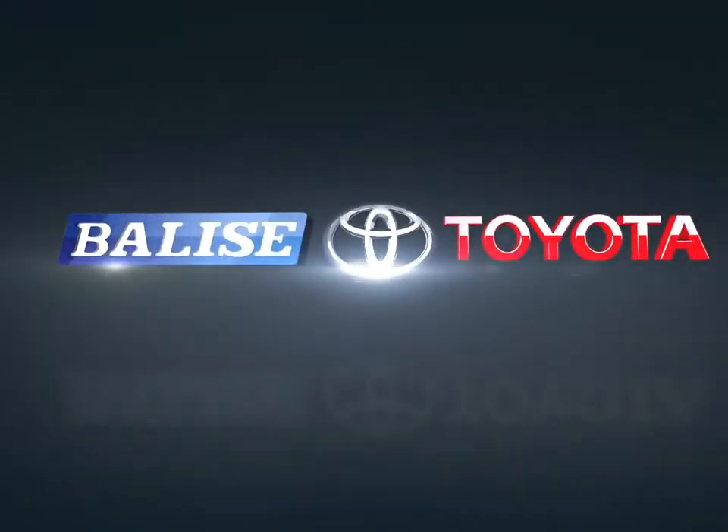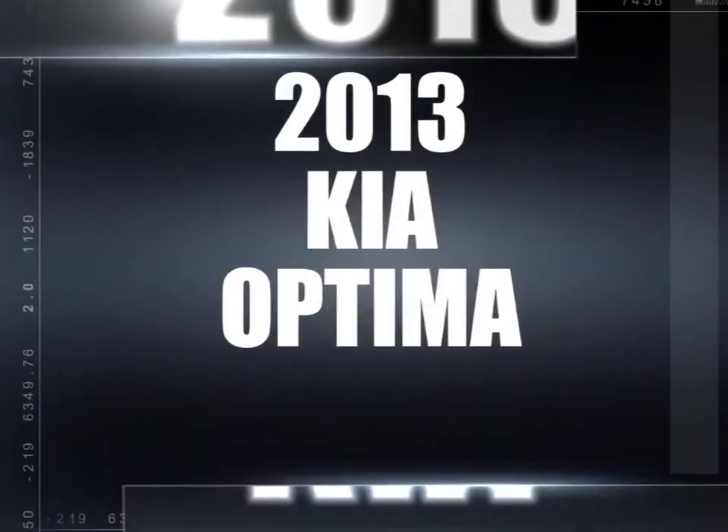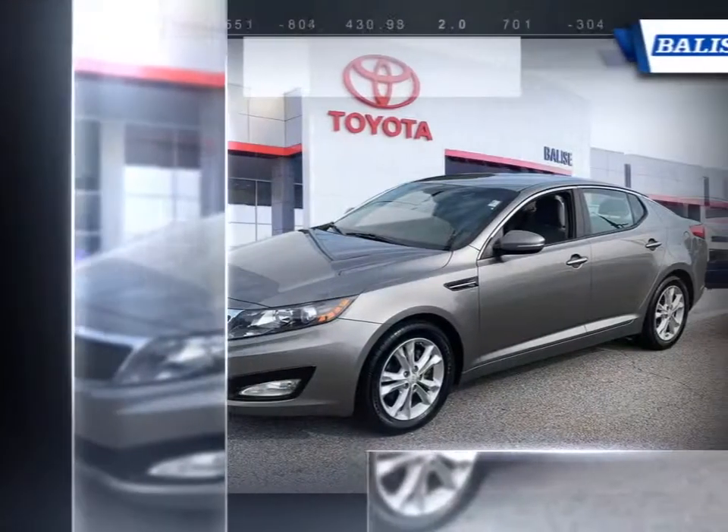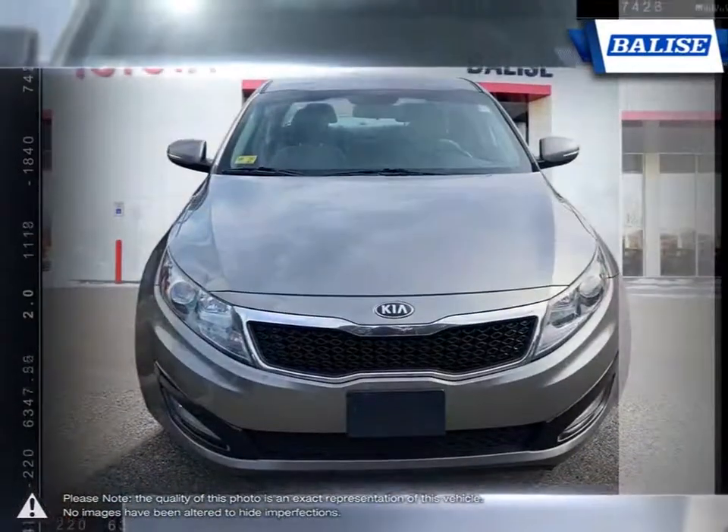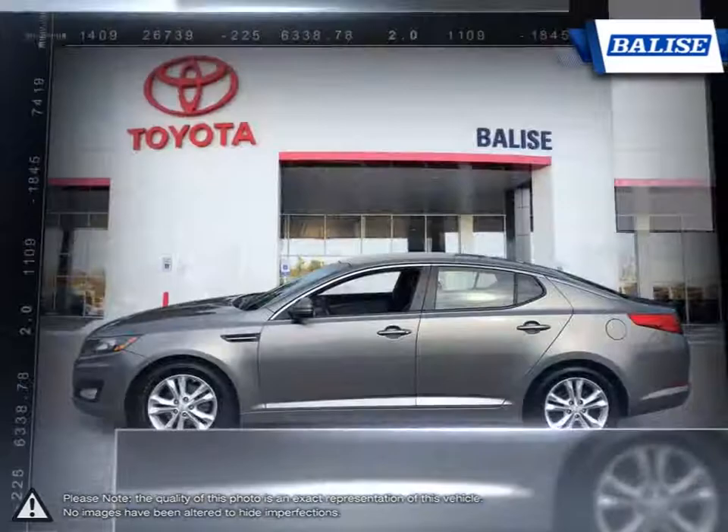Welcome to Belize Toyota. Today we're looking at a 2013 Kia Optima. With its world-class engineering, enhanced dynamic looks and outstanding performance, the Kia Optima gives you good reason to be passionate about driving a midsize sedan.